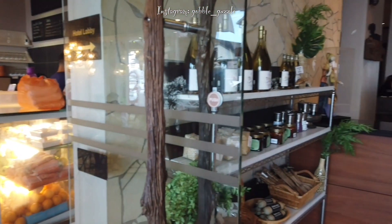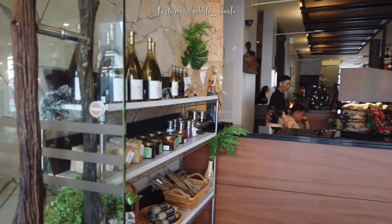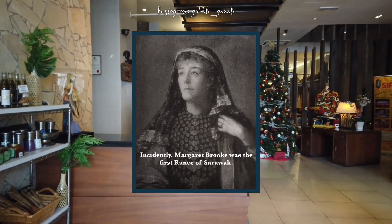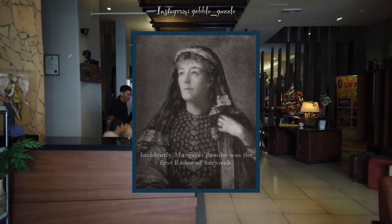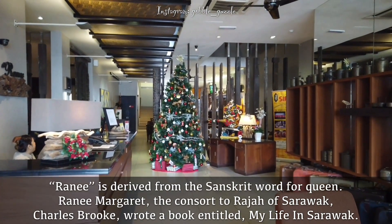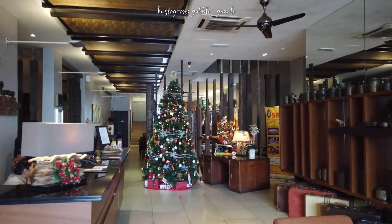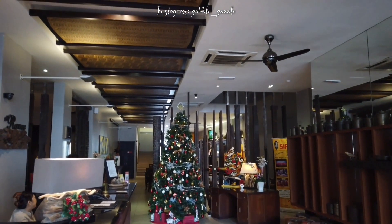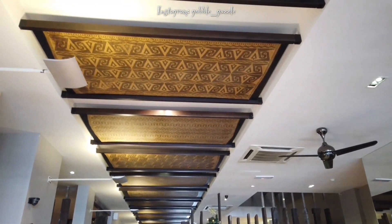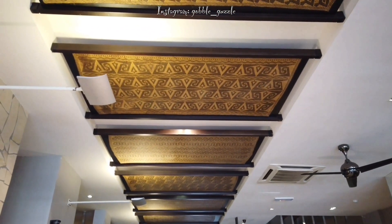Hey you, welcome and welcome back to my YouTube channel! We're here in Rani, a spankingly brand new boutique hotel which is located on the Main Bazaar. Originally it was two shop houses which went through extensive renovation to be turned into this luxury accommodation.